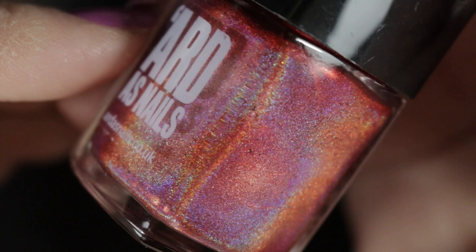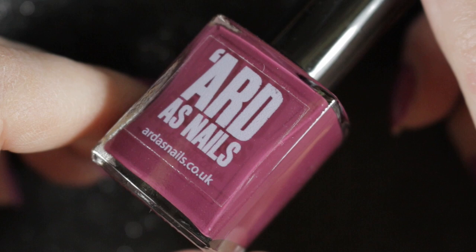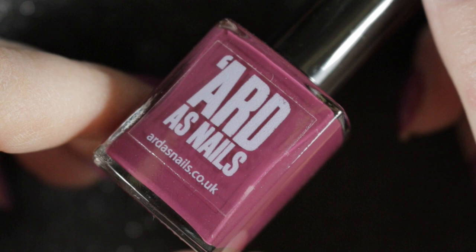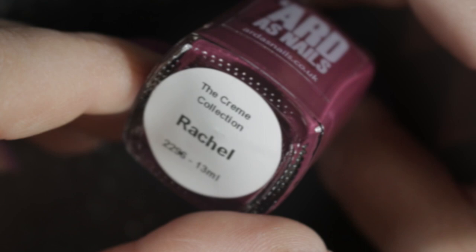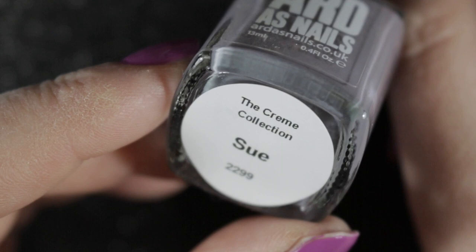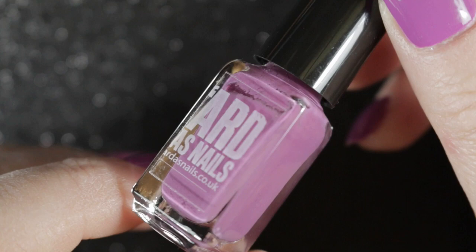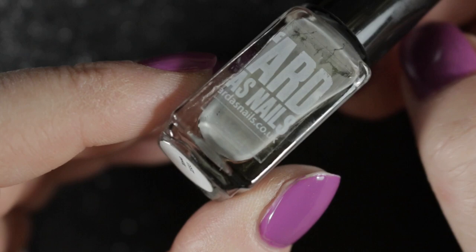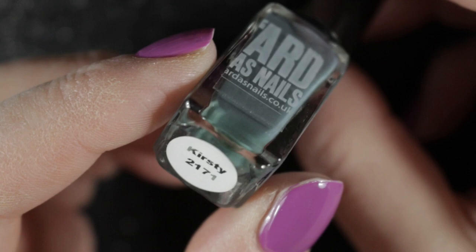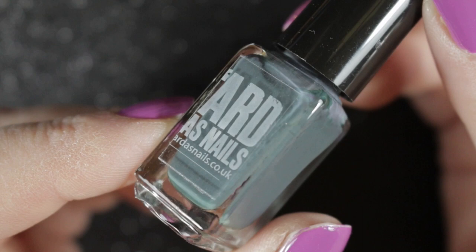Moving into the new shape bottles — first of all I have a few creams, and every single Arda's Nails cream polish I have tried has been brilliant. The formula is excellent, it goes on so smooth and is really shiny. This first one is called Rachel, then I have Sue which is a lovely soft grey with a hint of purple in it. I also have three minis: Oona, then Zeena — a lovely mid-tone grey — and Kirsty which is a darker grey with a hint of green in it. All four of these creams will be staying in my collection.